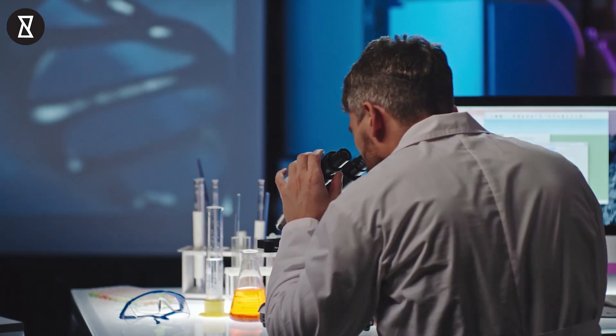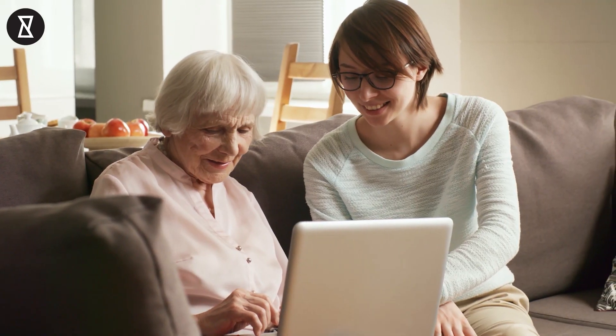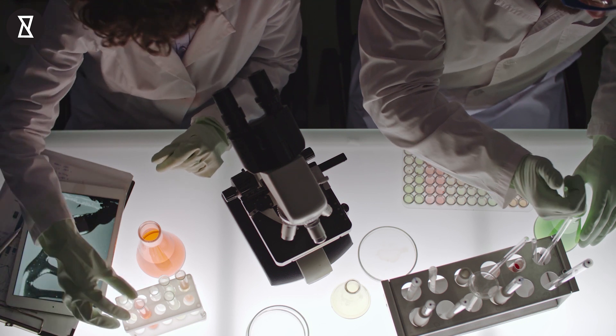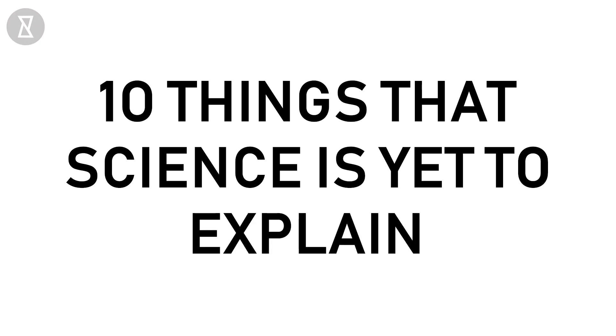Brian Greene once said, 'Science is a process that takes us from confusion to understanding.' And we couldn't agree more, as science has made almost everything simple for everyone. But there are a few things that have no explanation whatsoever. Welcome to YouCurious, and here are 10 things that science has yet to explain.